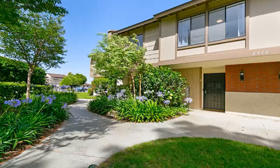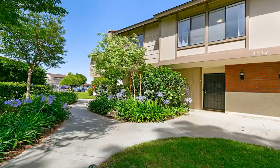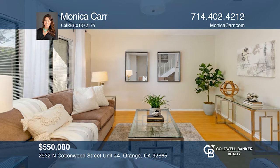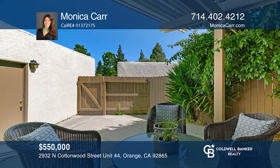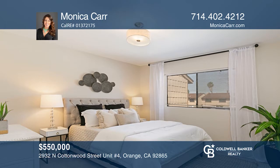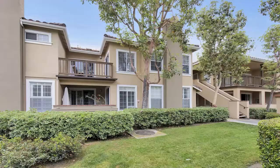Nestled in the village of Smoketree, this stylish townhome boasts lush green belt views and designer upgrades. The bright white kitchen with upgraded countertops overlooks the dining room and flows casually into a generous great room with expansive windows. An extended patio provides the ultimate setting for outdoor living and complements the family room with garden views. The master suite and three additional bedrooms are on the second floor. Pick up the phone and call Monica Carr to schedule a tour today.